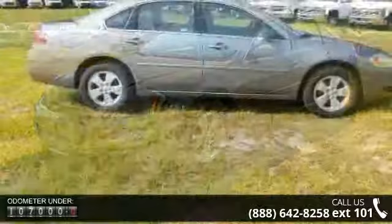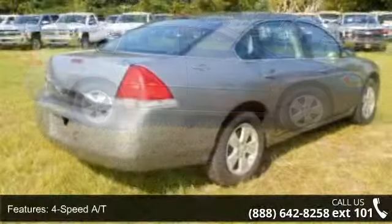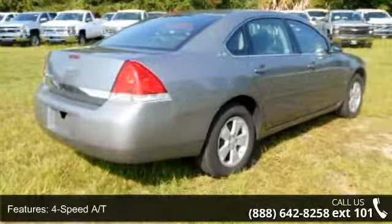Driver lumbar, dual-zone AC, keyless entry, remote engine start, and split bench seat. Let us put you in the driver's seat today.